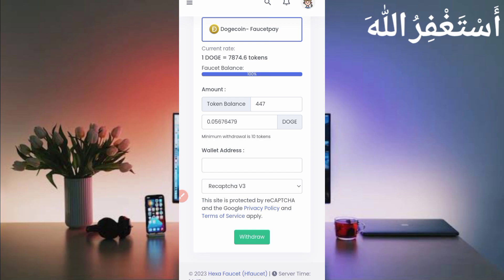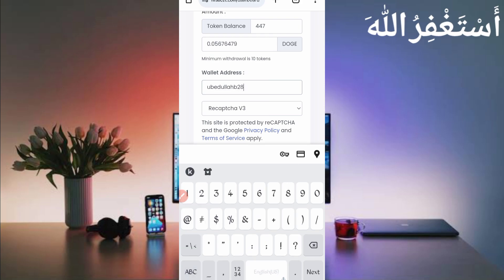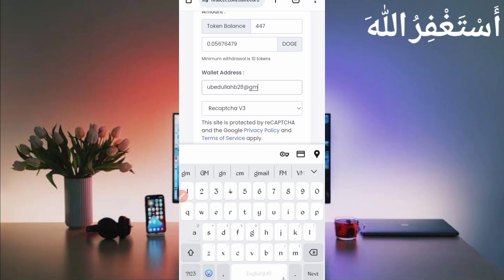Provide your FaucetPay email address. If you don't have a FaucetPay account, the link is given in the description — you can go from there and create your FaucetPay account.